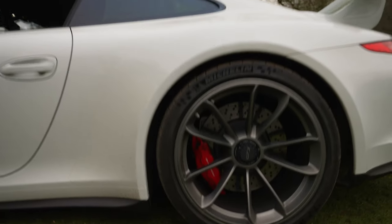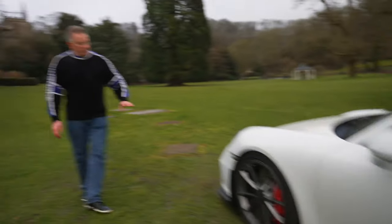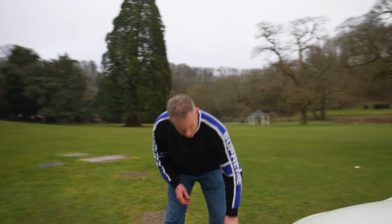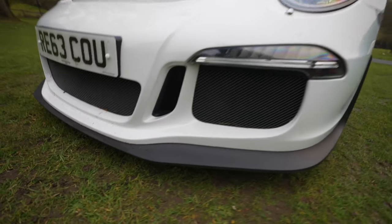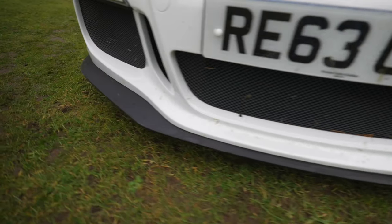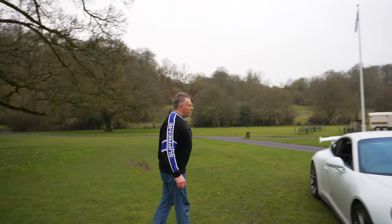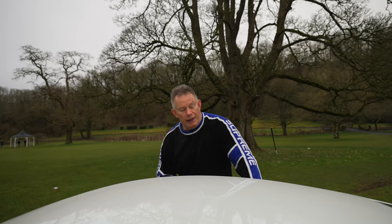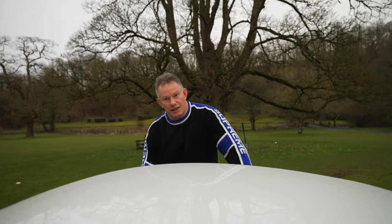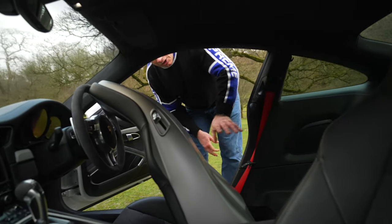You can identify the steel brakes by their red calipers — the carbon ceramics, PCCBs, have yellow calipers. The front splitter section is very low and susceptible to scraping, but it's not carbon so it's not expensive to replace. This car doesn't have the club sport pack, so there's no roll cage in the back, making it a lot more usable with good storage space.